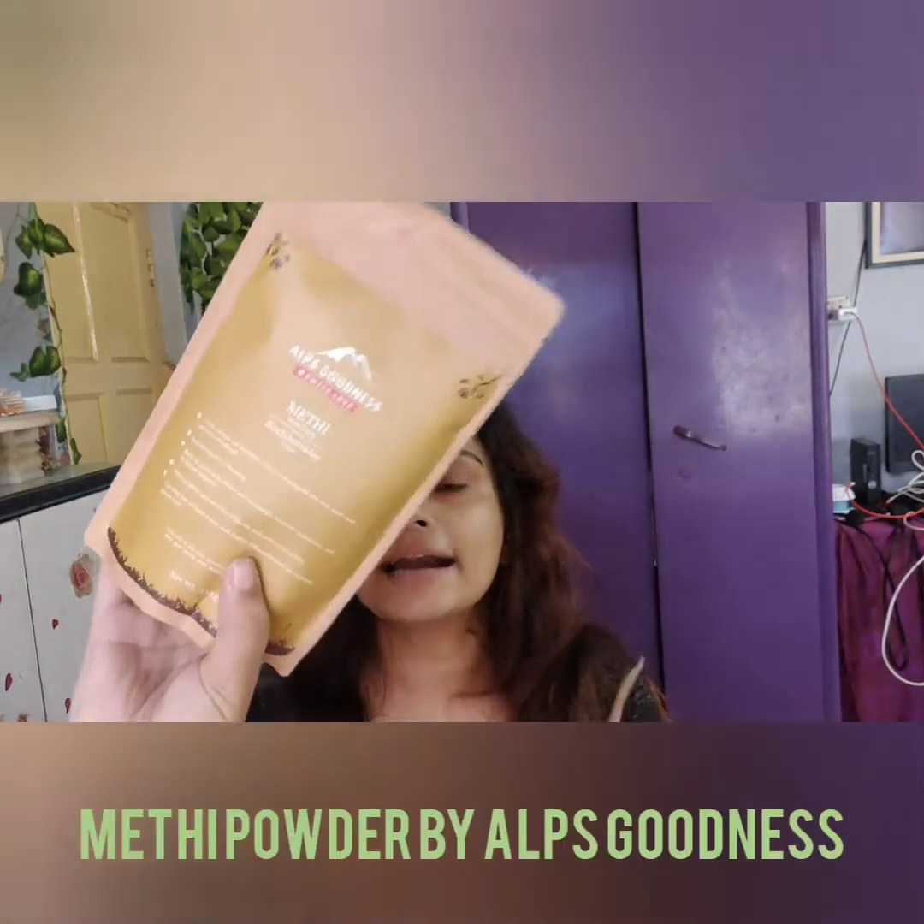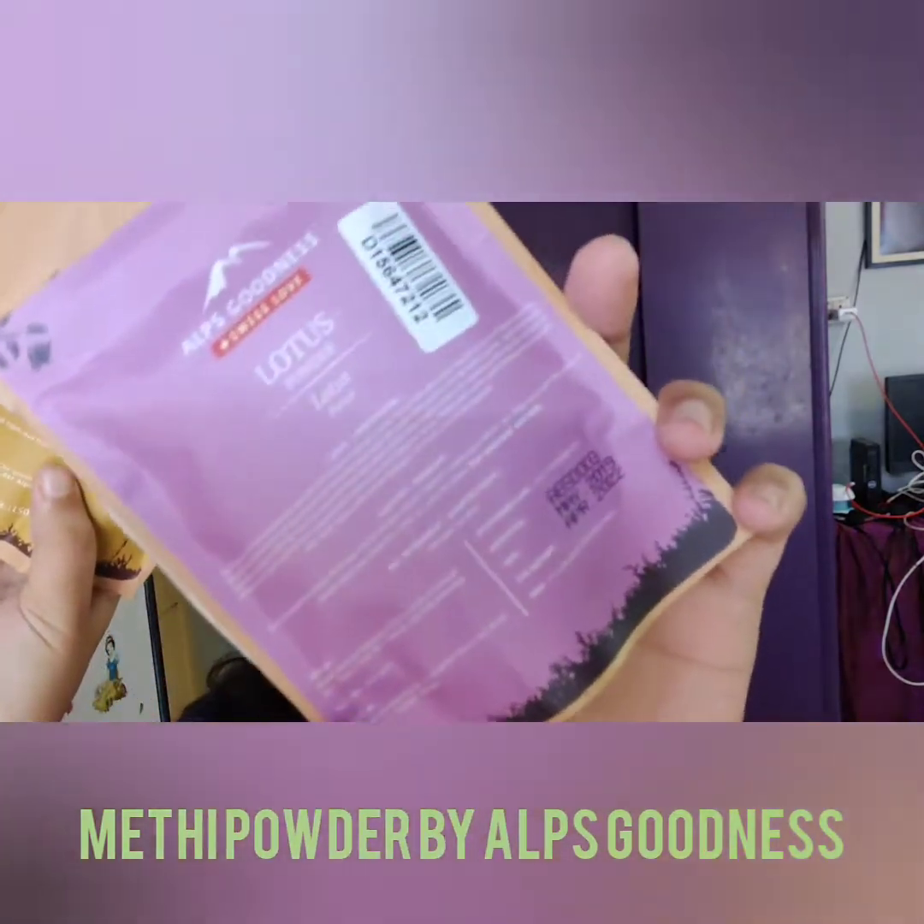So guys, I have bought As Goodness 2 powders. If you don't know what it is, it is a very organic and natural brand, which will be found on purple.com. I have bought the Methi powder and the Lotus powder — these are the 2 powders.